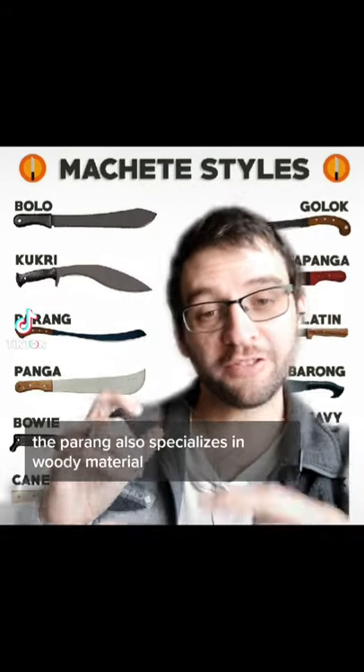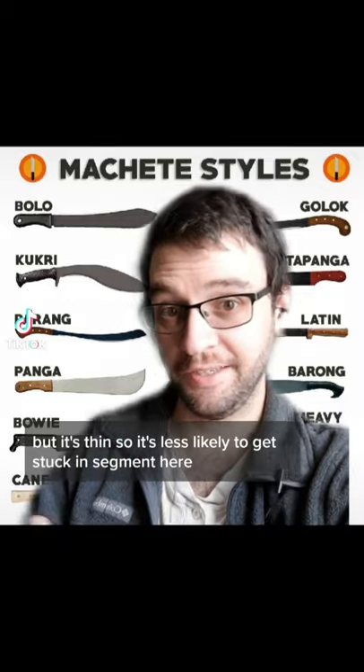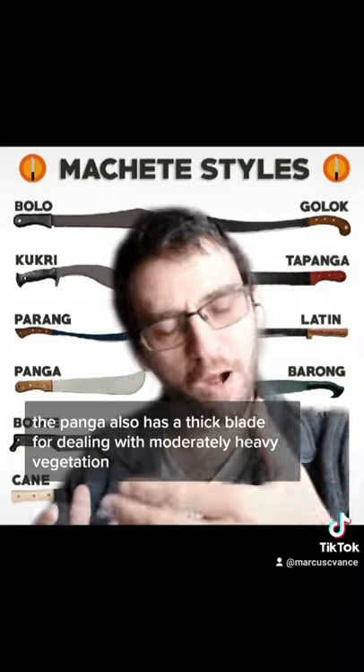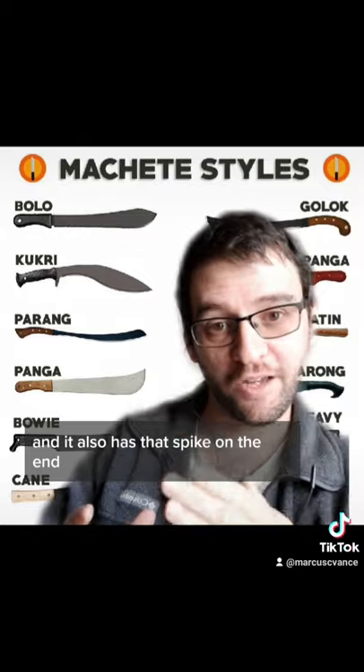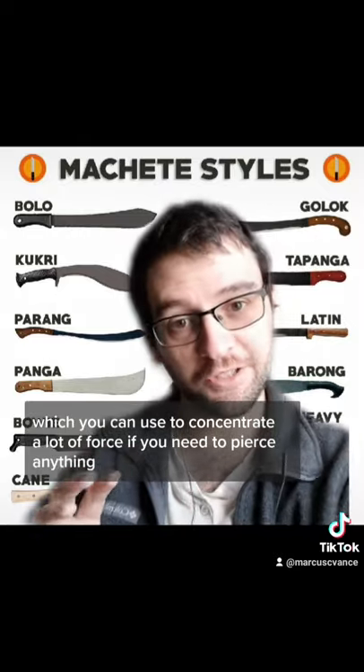The parang also specializes in woody material, but it's thin, so it's less likely to get stuck in said material. The ponga also has a thick blade for dealing with moderately heavy vegetation, and it also has that spike on the end, which you can use to concentrate a lot of force if you need to pierce anything.